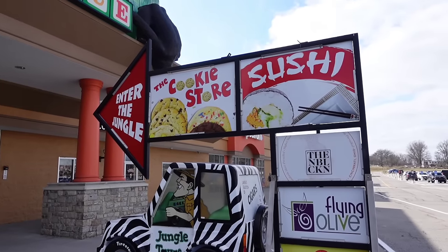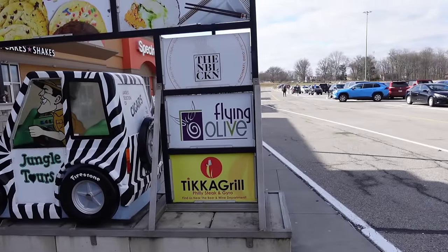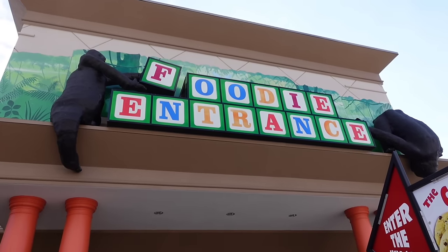We can enter this part of the store — this place is enormous. They have the cookie store, sushi, the NBL chicken, The Flying Olive, Tika Grill, Philly Steak. And we've got Jungle Jim here driving into another entrance. Good morning everyone — we are here at Jungle Jim's on the east side of Cincinnati. I've never been to this one before, though I've been to the one up in Fairfield. This is a really awesome, very theatrical place. They have a big farmers market and international market — one of two of the craziest supermarkets in the country. Let's get to it.